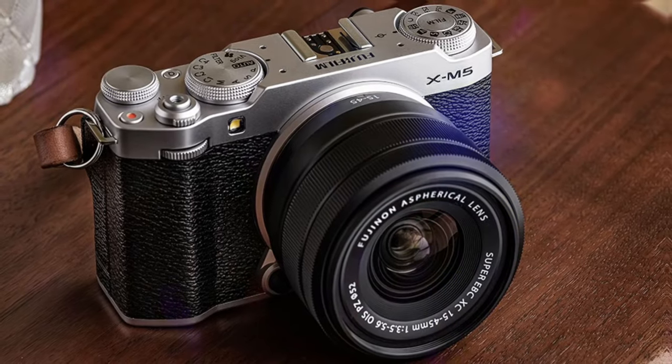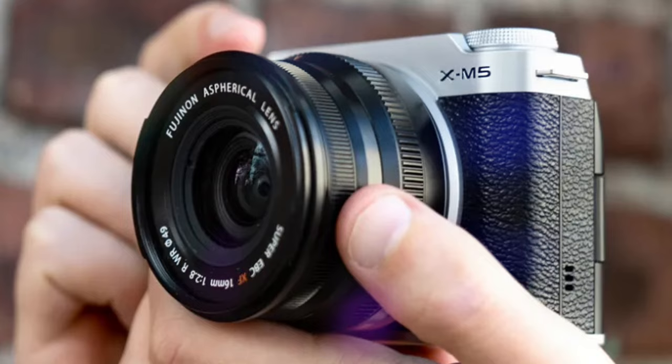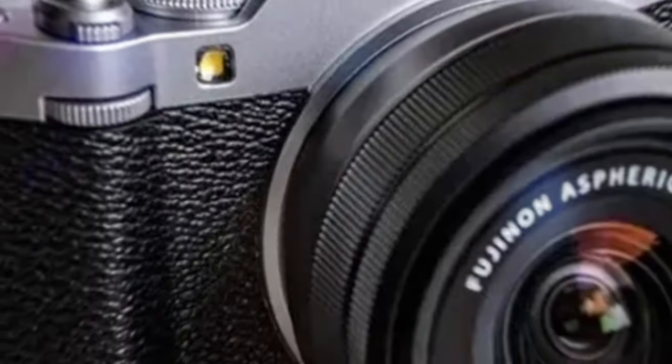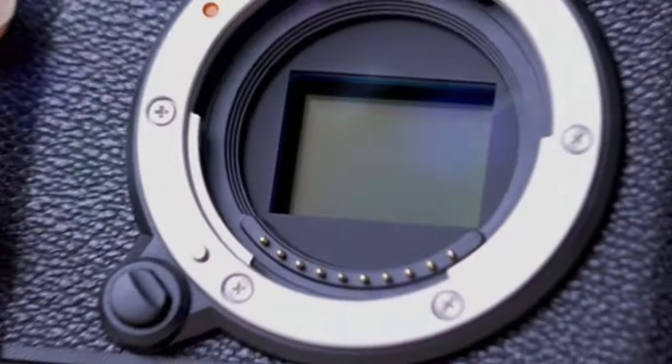This powerful duo delivers exceptional image quality, capturing stunning detail and vibrant colors in any lighting condition. The camera's wide dynamic range ensures that you retain highlights and shadows, even in challenging scenes.